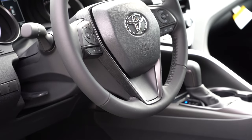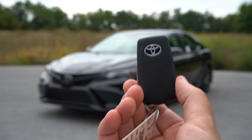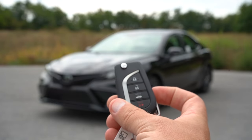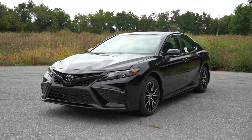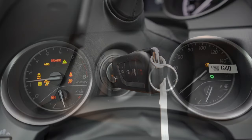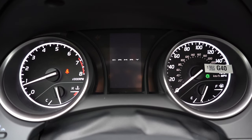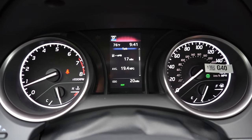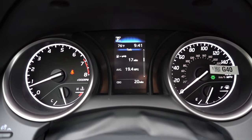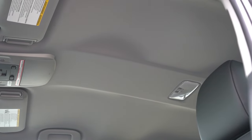Heated front seats are standard on XLE, XSE, and TRD; ventilated front seats are optional. Seat comfort is okay — average, not the most comfortable Toyota offers but not bad. The steering wheel is tilt and telescoping, leather-wrapped for all trim levels, which is great. Heated steering wheel is optional on V6 trims. The key features Toyota logo on one side, lock/unlock and trunk release on the other. Push-button start is on XLE, XSE, and TRD; our SE has a traditional turn-key start. Once started, the tachometer is on the left, speedometer on the right, with a small digital display in the center.